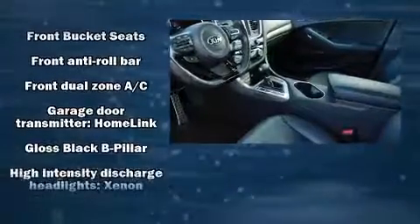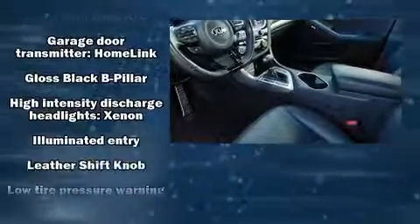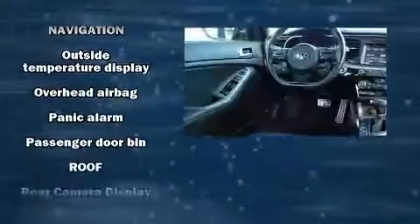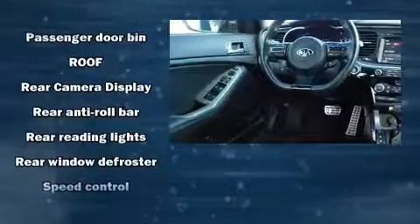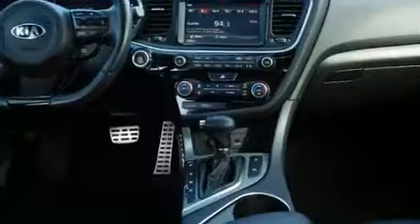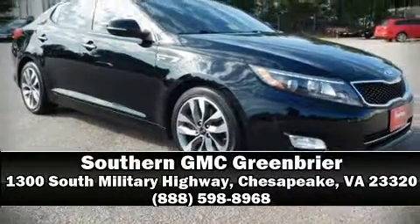With high-intensity discharge headlights illuminating your path, you'll always appreciate maximum visibility. Side curtain airbags deploy in extreme circumstances, shielding you and your passengers from collision forces. A Carfax history report indicates just one previous owner. Please don't hesitate to give us a call.